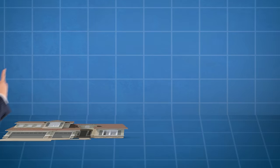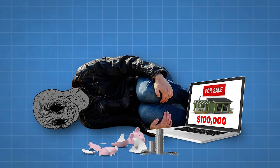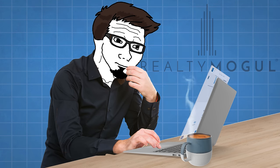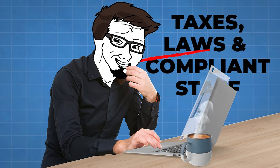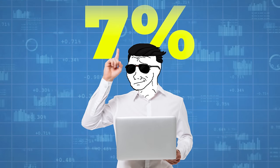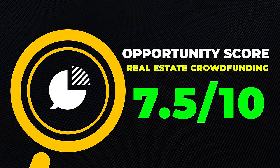Another interesting one I'm even higher on is real estate crowdfunding. Everyone knows real estate is one of the best ways to invest, but not everybody has $100,000 to buy a house. With sites like Fundrise or Realty Mogul, you can start investing with as little as $500. You don't have to be a real estate expert or deal with taxes, compliance, or tenants. Many people have reported over 7%, even over 10% returns — better than the S&P 500. I'll give this one a 7.5 out of 10 opportunity score.